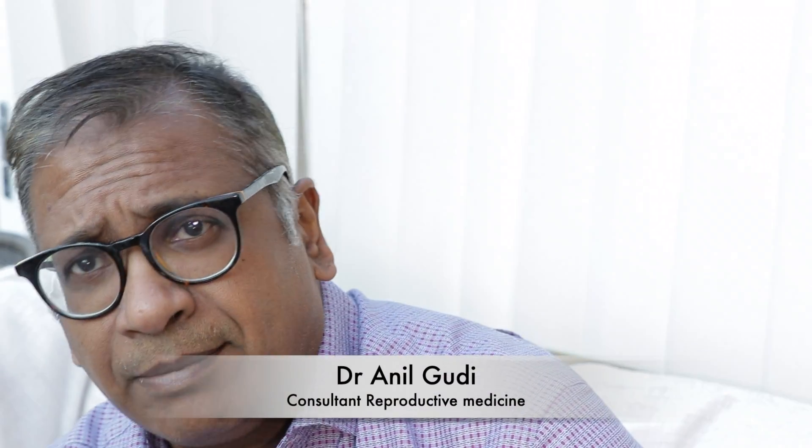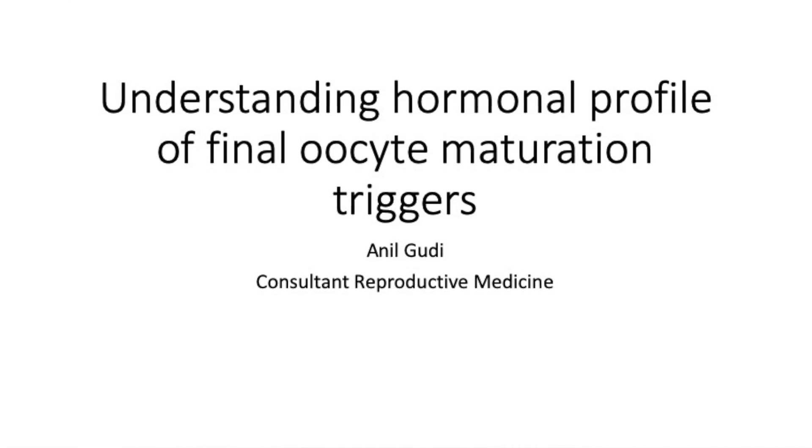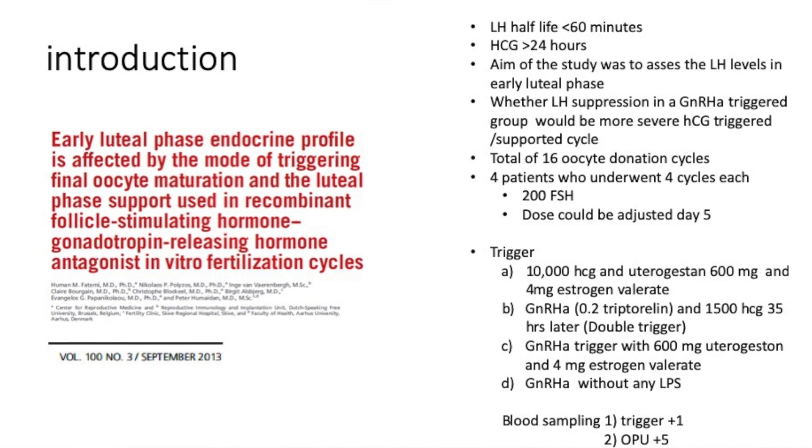Hello, I'm Dr. Anil Goody and today I'm going to talk about quite an interesting and basic topic which defines a lot more about the trigger than anything else. It gives us a much better idea about what happens to the LH levels post-trigger — both post the analog trigger as well as post the HCG trigger — throwing light on the fundamentals of understanding natural cycles as well as IVF. This was done by Fatemi et al. in Fertility and Sterility, where they wanted to evaluate the effect of the trigger.